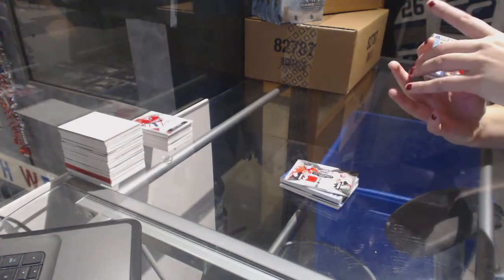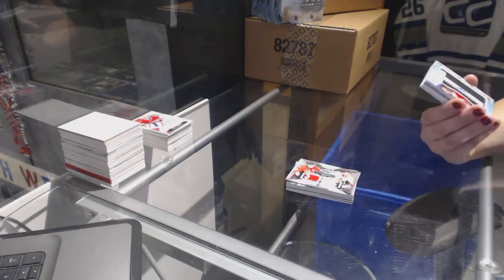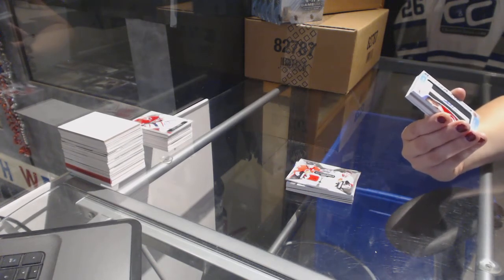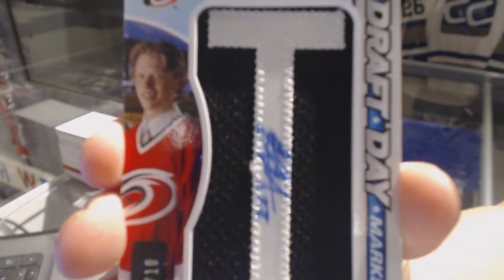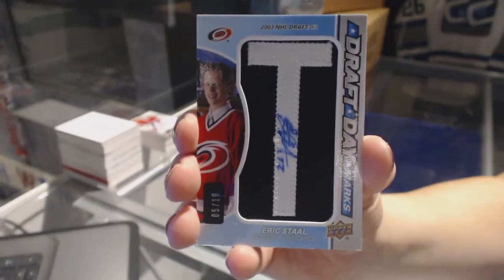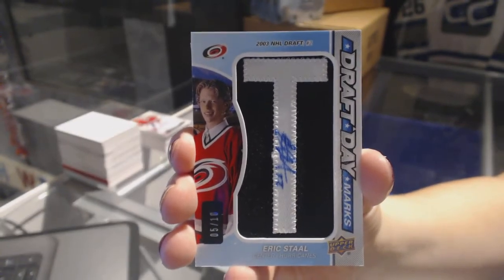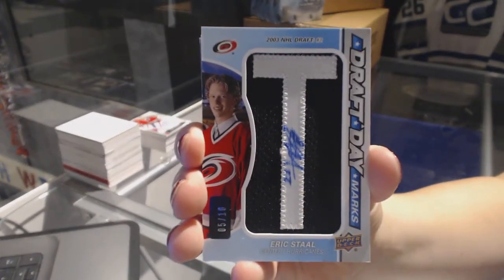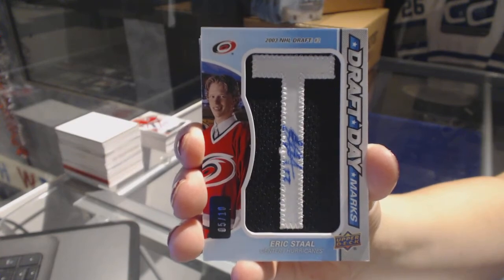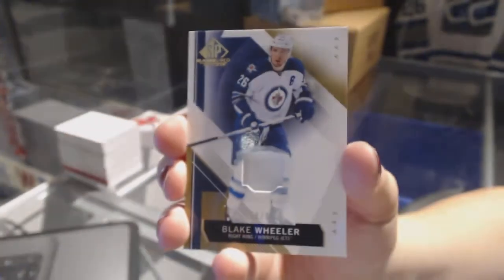We've got a Draft Day Marks from the 2003 NHL Draft, number 5 of 10 for the Carolina Hurricanes, Eric Staal. Draft Day Marks number 5 of 10, Eric Staal. And we've got a base patch numbered to 99 for the Winnipeg Jets, Blake Wheeler.